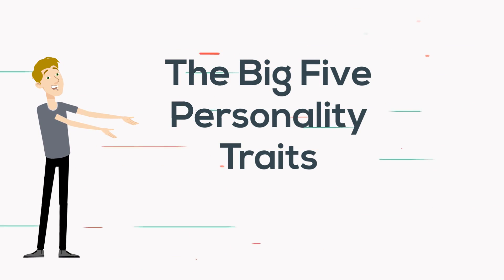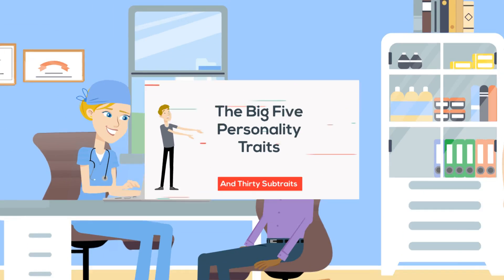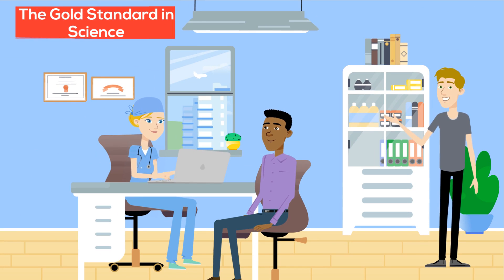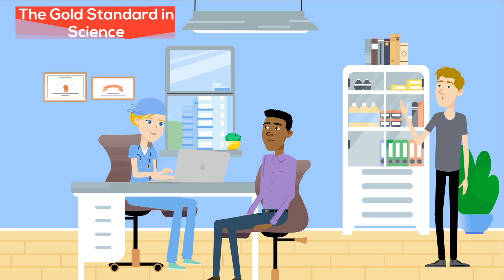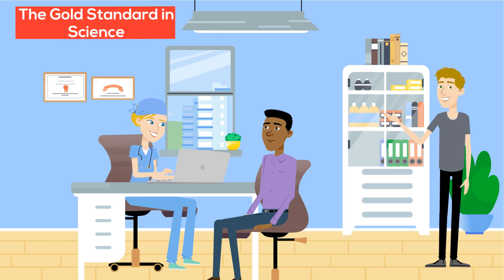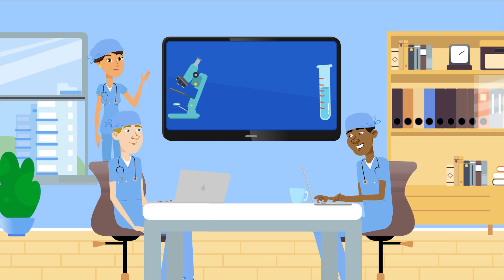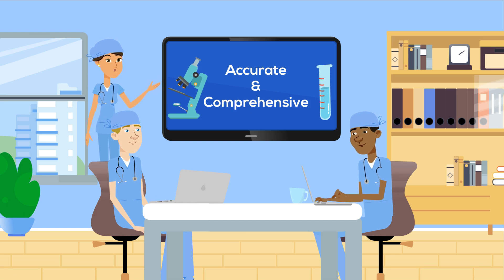The Big Five Personality Traits and 30 Subtraits Explained. The Big Five is the gold standard in science. It's the most widely used personality test in scientific research and has sometimes been called the only truly scientific personality test. Among scientists, the Big Five is generally seen as more accurate and comprehensive than other tests, but the model may also come across as more technical at first glance.